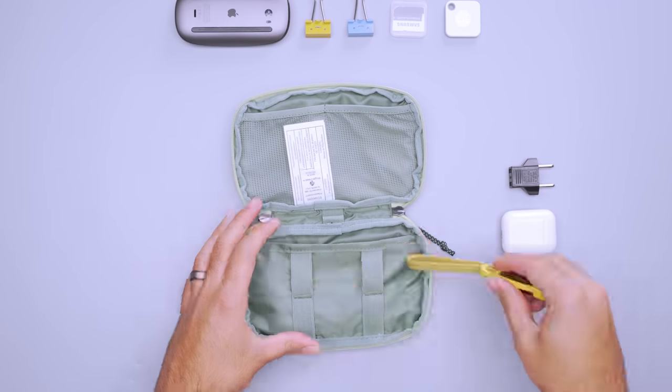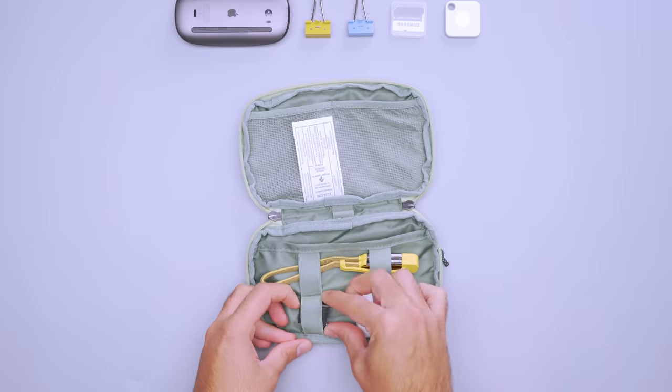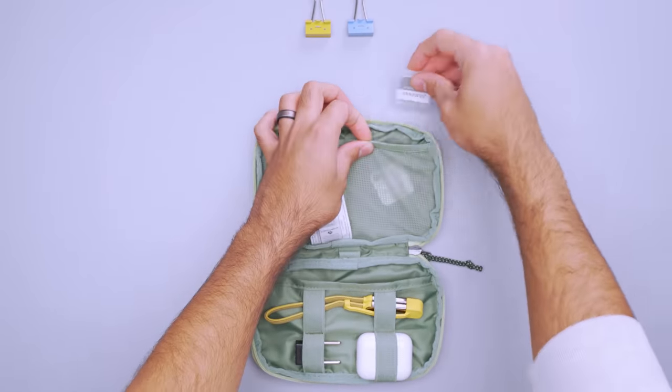Even with the bag's built-in organization, adding additional pouches and cubes can help you organize it all. Whether you're packing tech, clothing, or toiletries, there are a ton of different options out there. Plus, staying organized reduces the chances of you leaving anything behind. You'll keep track of every cord, dongle, and battery bank you brought when you refill the loops and pockets of a tech pouch.